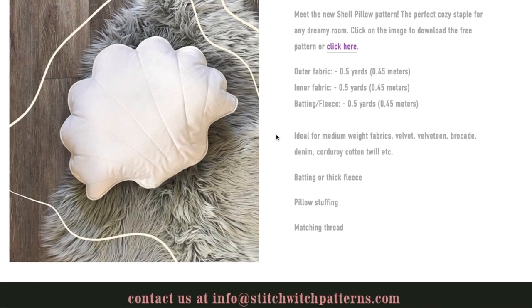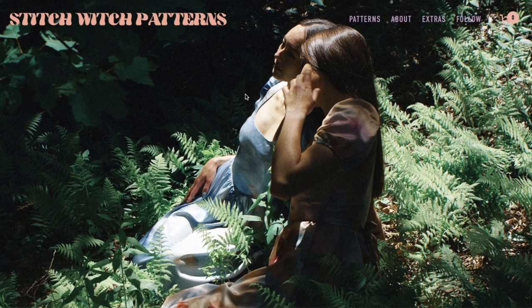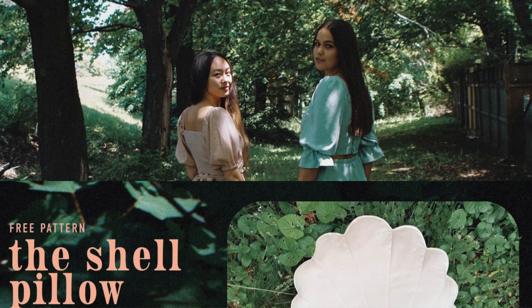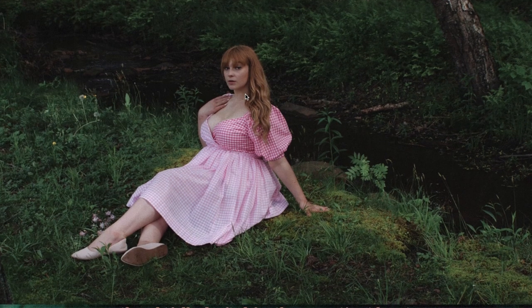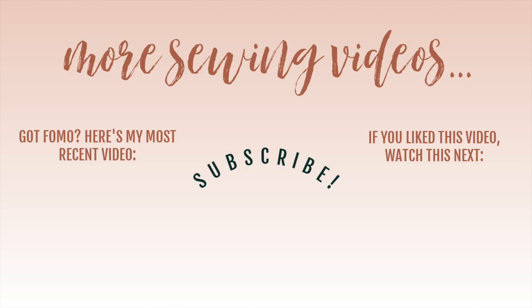She also has one free pattern — a shell pillow. Overall, that is Stitch Witch Patterns. I know it's not going to be for everybody, but I do really think these are some really cute designs that we don't see every day — not your basic indie designs. A lot of those can start to look the same. She does love a puff sleeve, but so do I, so maybe that's well aligned. That is Stitch Witch Patterns — I can't wait to hear what you guys think. Drop a comment below; there's a link in the description box that'll take you straight to Stitch Witch. Thanks so much for watching — I will see you all very soon!